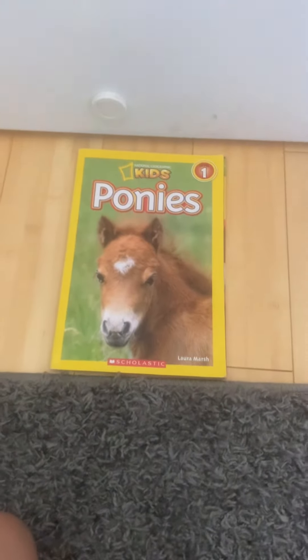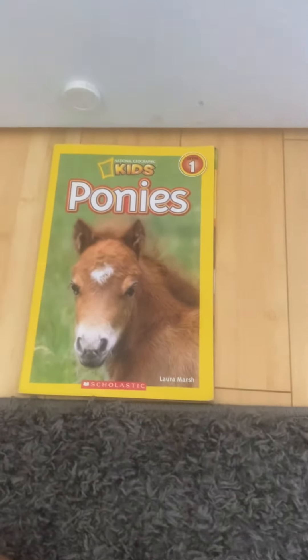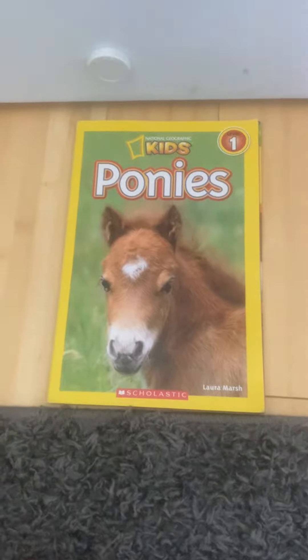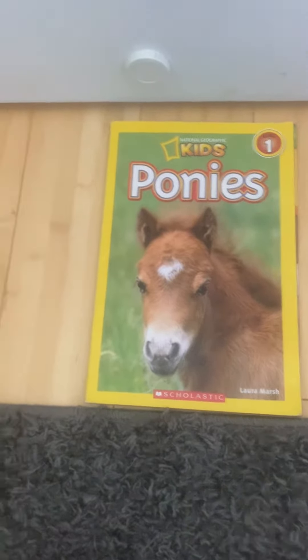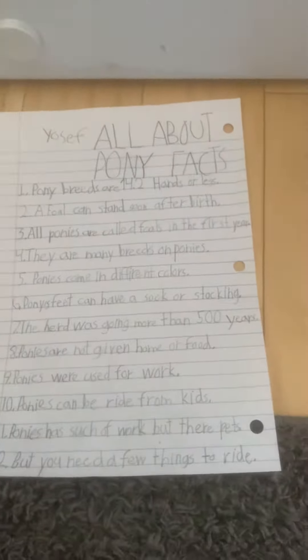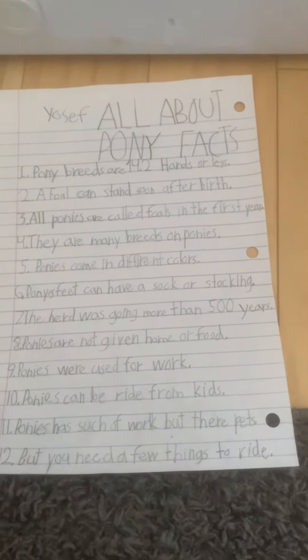Hey, it's me again, Yosef, and this is my second one. It's a kind of horse, but it's ponies. Still, we're not going to do this another time. Now my pony facts — all about pony facts.